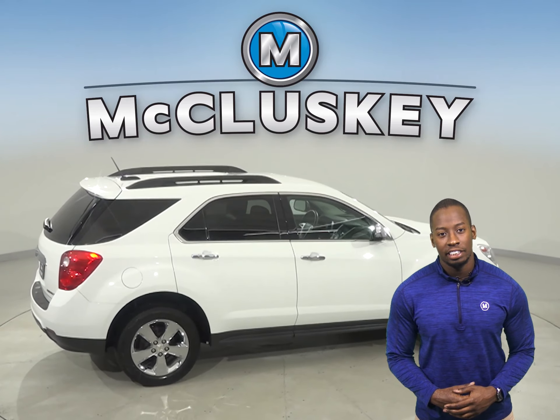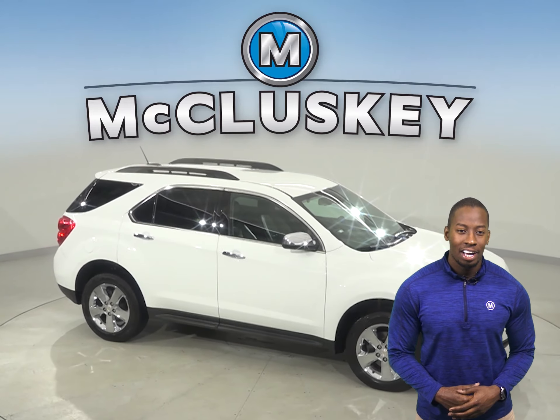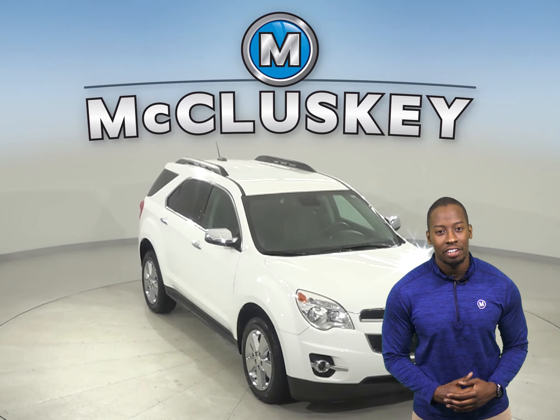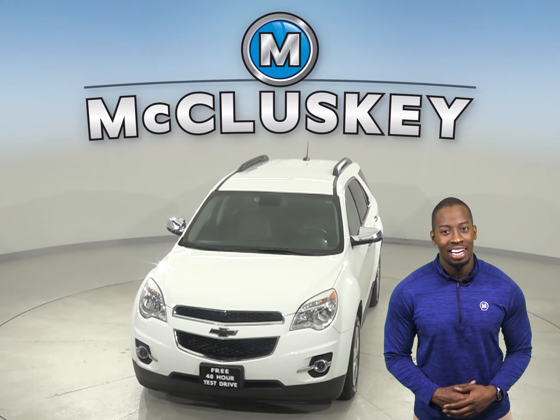For entertainment you'll have Sirius XM ready radio and a CD player. This Equinox is built for comfort. Come on down and try it with our free 48-hour test drive. It's past our 172-point inspection and is more than ready to hit the road.